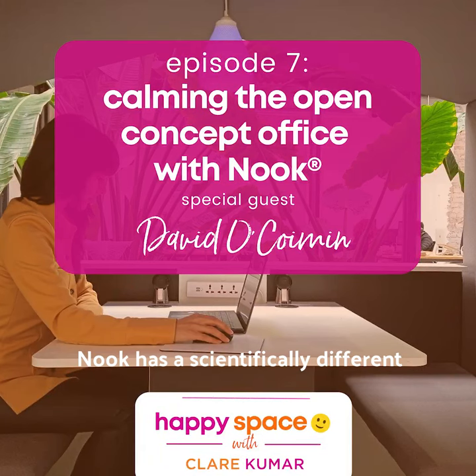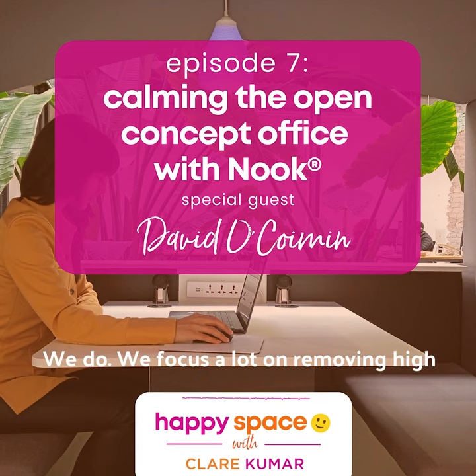Nook has a scientifically different sound pressure inside than it does outside. We focus a lot on removing high-frequency noise.